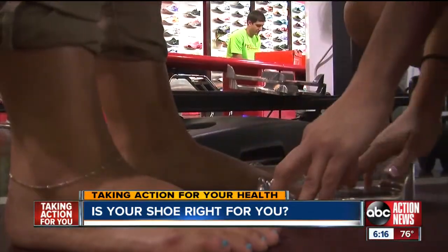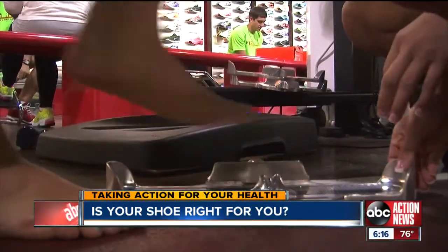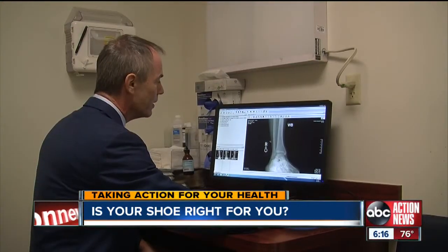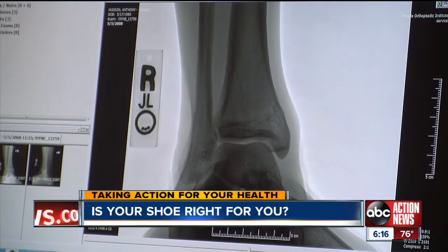Simms says spending cash on the right shoes will help you save money in the long run, but you don't have to take her word for it. Dr. Roy Sanders, orthopedic surgeon with Florida Orthopedic Institute, agrees: sometimes over long periods of time, if you don't correct the problem using the right shoe, then you end up with knee and ankle arthritis, and then you'd actually need surgery. For more information on how and where you can get your free gait analysis, visit the Scene on TV section of ABCActionNews.com.